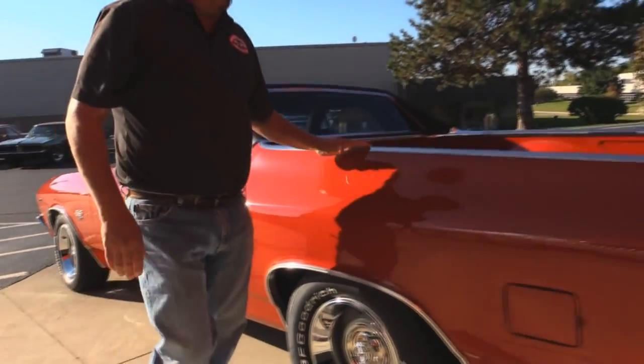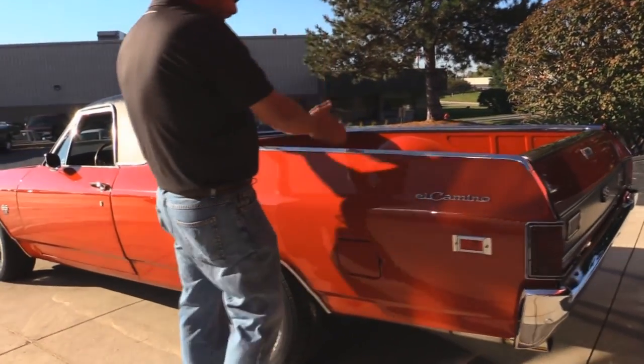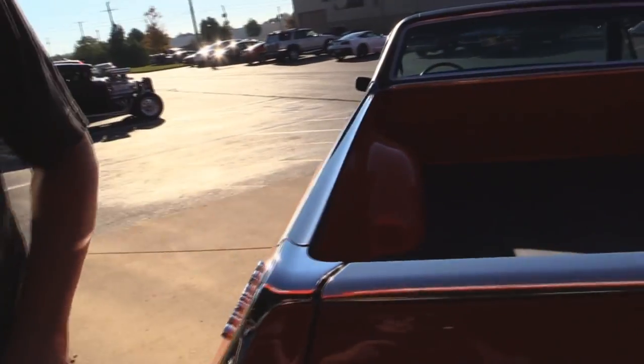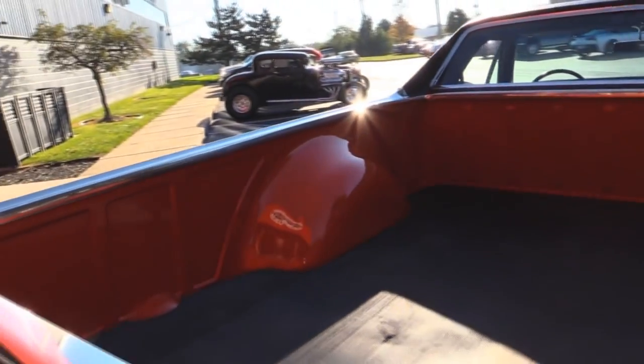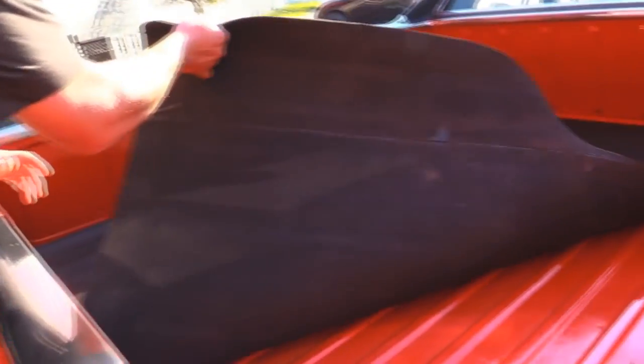Look at the bed rails here. A lot of guys use these for work and these things got chopped up, bent up. I don't see any dings at all in here. Got a nice mat here, and if you want to haul some lawn chairs or coolers, we've got a nice painted floor underneath.